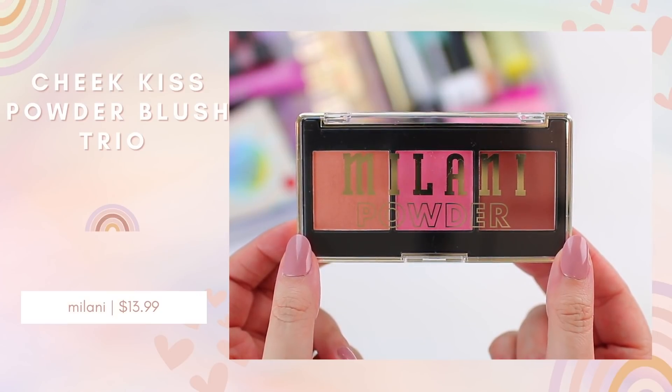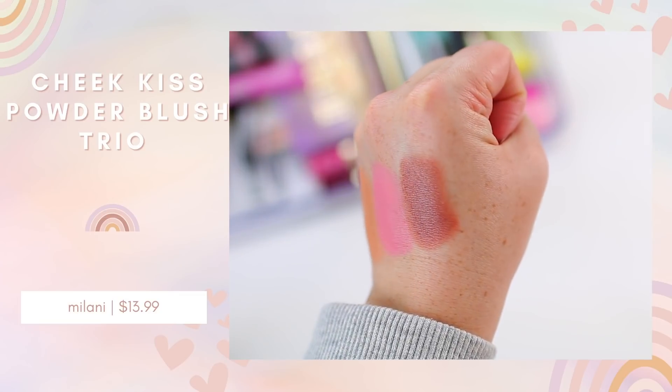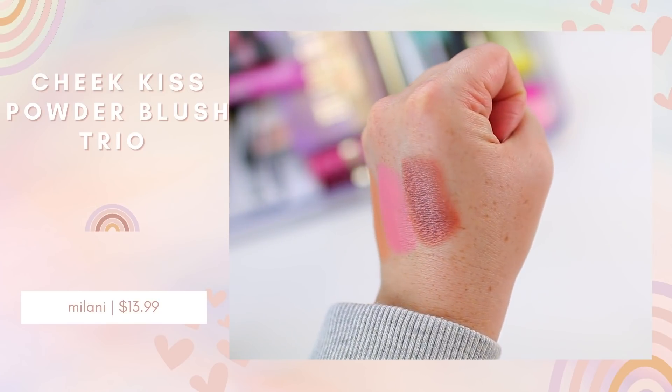They also did a Cheek Kiss Powder Blush Palette. I thought this was a really pretty palette — at least two of these shades are ones I would typically wear, and one is a little out of my comfort zone, but I thought it was pretty and I'd grab it and test it out.